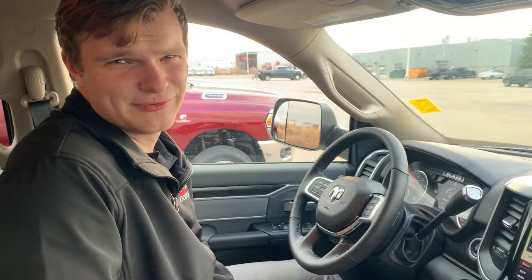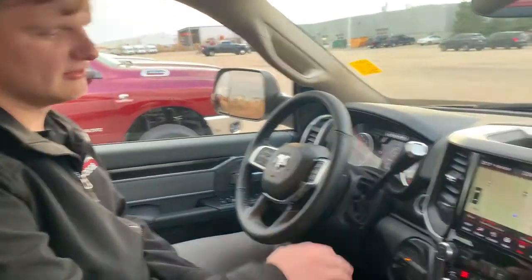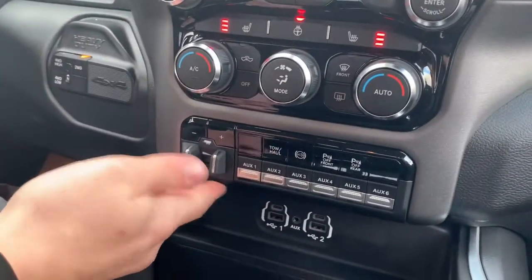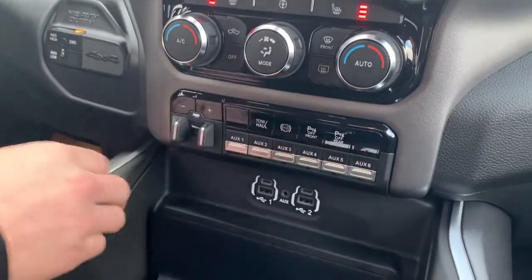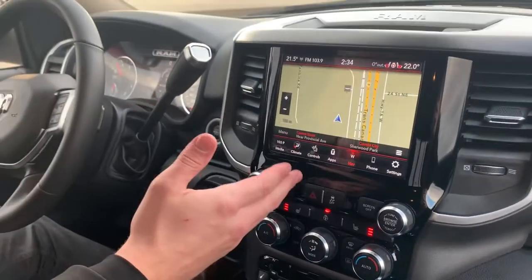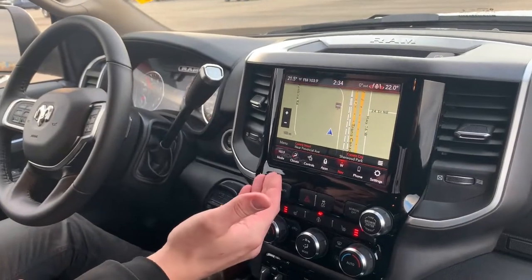Now that we're inside the Ram 3500, I'd like to show you a couple of features. One thing I really like is how much this vehicle can tow, and it comes with your trailer brake already pre-installed with auxiliary buttons. It also comes with heated seats, a heated steering wheel, and the Uconnect system on the 8.4-inch touchscreen.